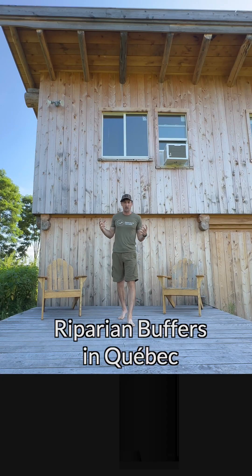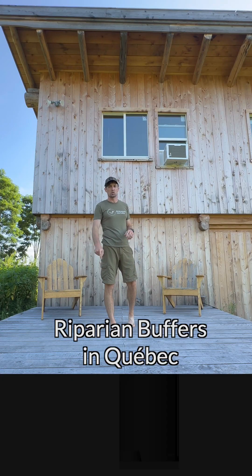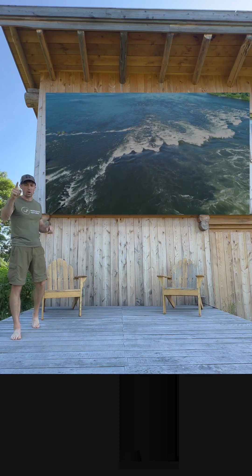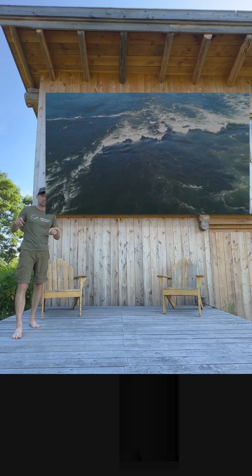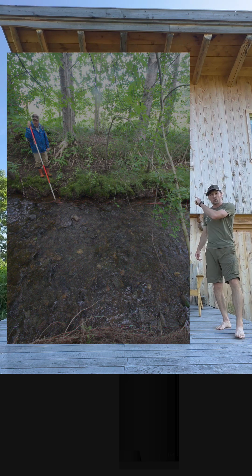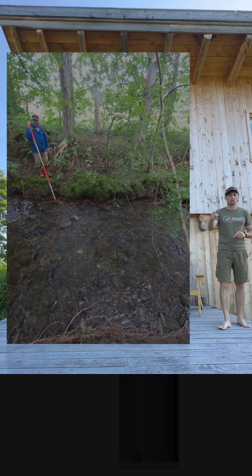Quebec has some phenomenal riparian buffers that I would like to share with you. Over July 4th weekend, I went up to Canada to go whitewater kayaking and look at trees. I met up with Dr. Benoit Truault, who planted this riparian buffer about 20 years ago.